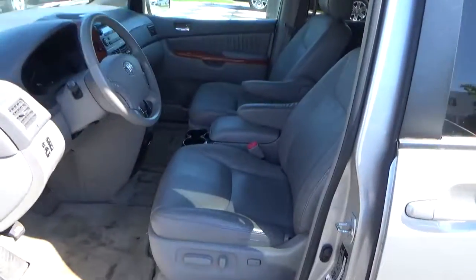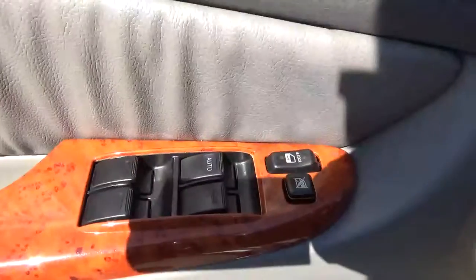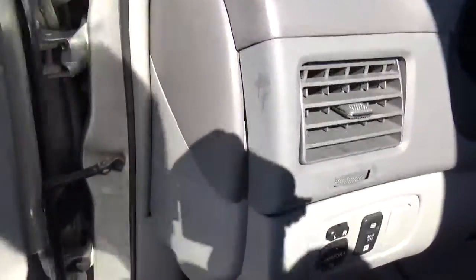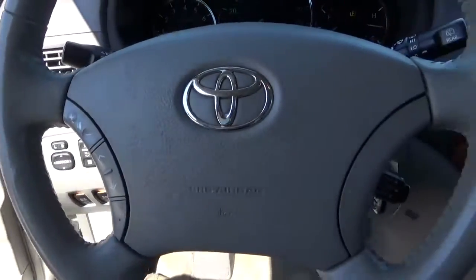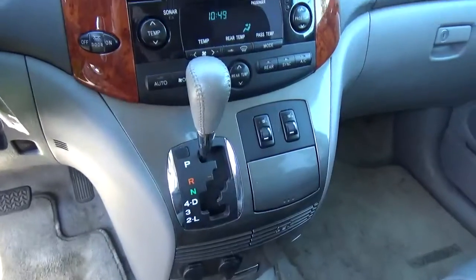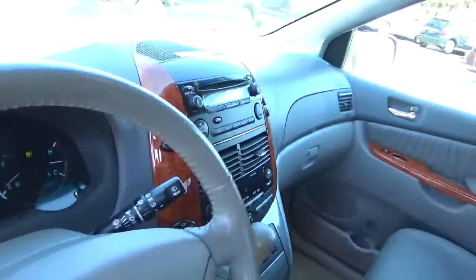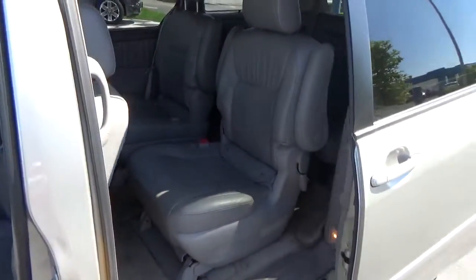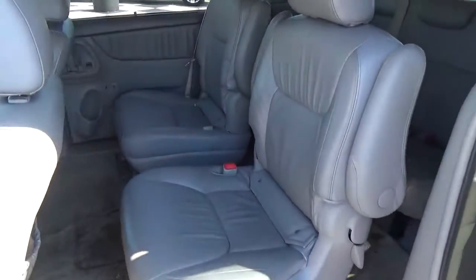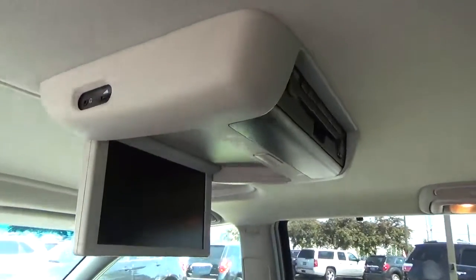Leather seats, power dropper seat, sunroof, power windows and door locks, power mirrors, steering wheel audio controls, cruise control, heated seats, power sliding doors, rear bucket seats, entertainment system.